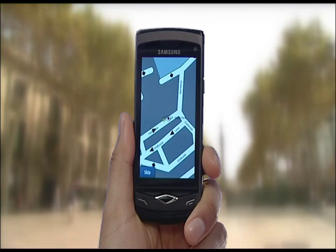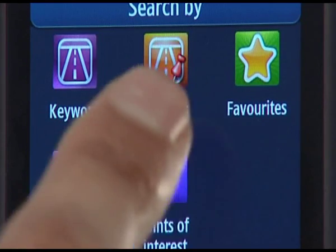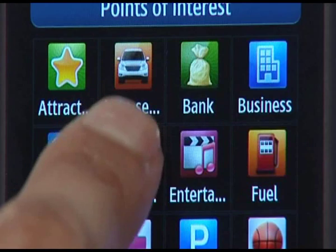How to find a point of interest. Select Search, then Point of Interest. Now you can select from the menu of key interest points you might want to locate. For this demo, we shall choose Eating and Drinking — so select Eating and Drinking.